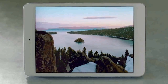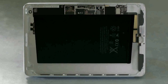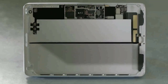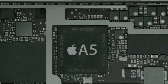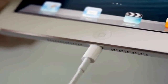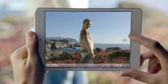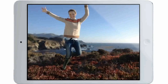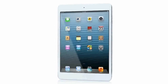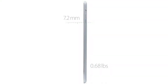Beyond the screen, we took some dramatic steps to maximize interior space. It has the largest and thinnest single-cell battery we've ever designed. We designed a smaller motherboard to house the powerful A5 chip and built in the new smaller Lightning connector. We also redesigned the iSight and FaceTime HD cameras, and they allow you to take amazing photos and HD video. We've been able to build all of this technology into a device that is only 0.68 pounds and 7.2 millimeters thin.